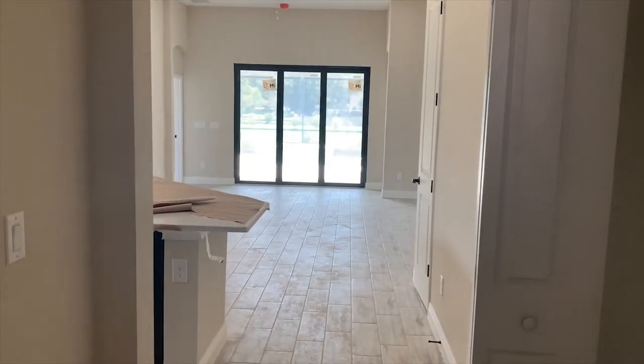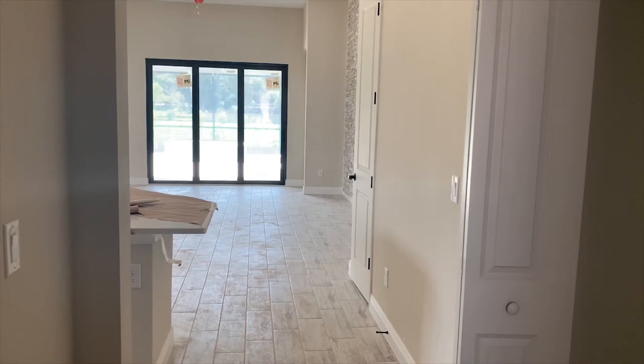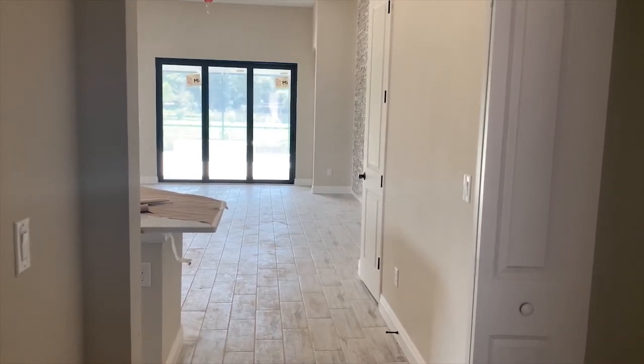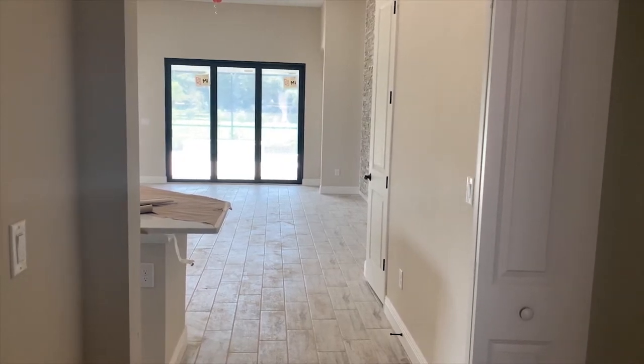I am inside the Flora Blue model. It is almost to the finish line, but it's a little messy as we don't have power or water yet. So keep in mind as you're looking at this, this is a home that's not 100% done.